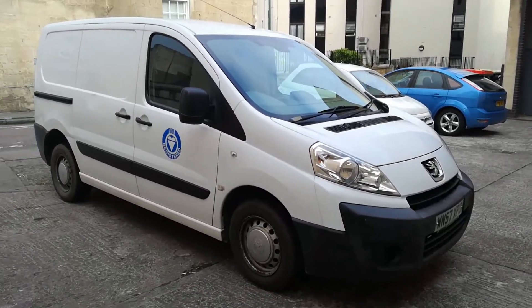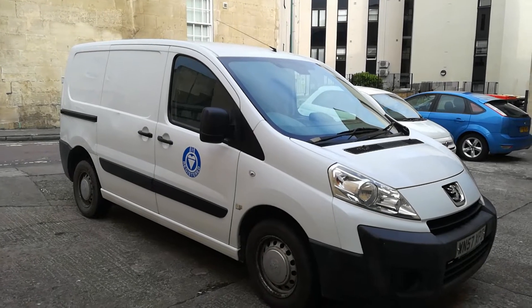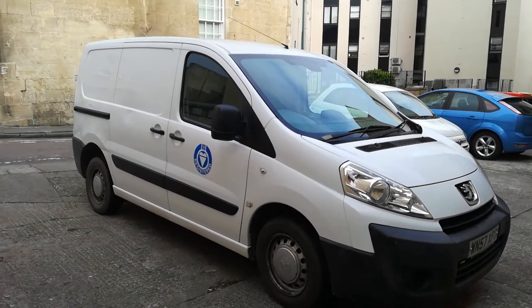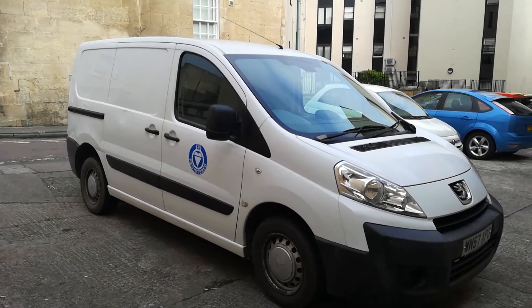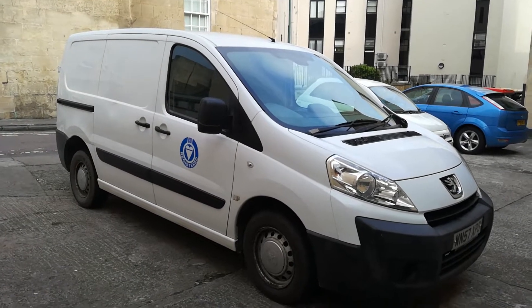Hello and welcome to the video for this Peugeot Expert 1.6 HDI short wheelbase, 90 brake horsepower, 5 speed manual. I've got a terrible cold so I sound awful today, but I've been doing a few errands in this van and it drives really well actually.